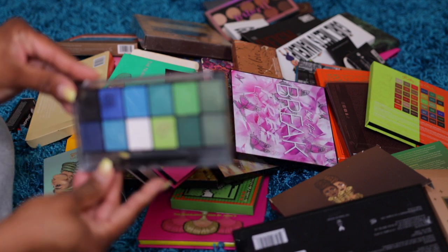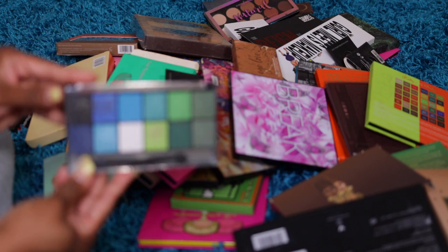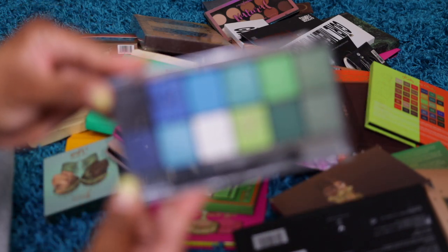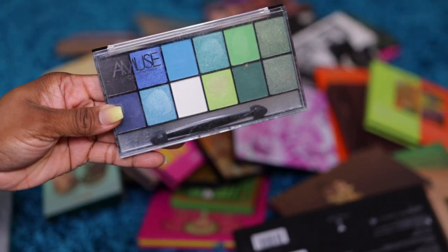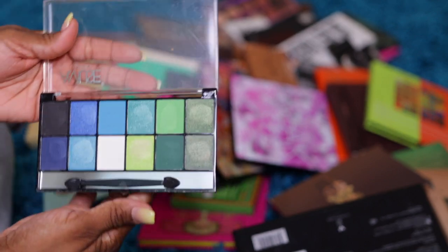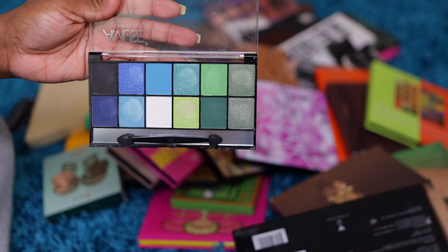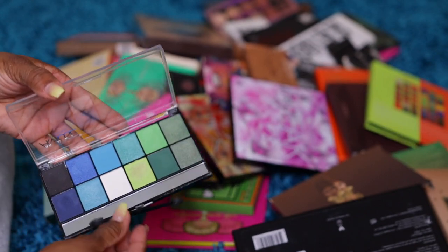This is an Amuse palette from Shop Miss A, which is usually a dollar. These are really pretty green shades — you can really make a look with this. I don't need it though, and it comes with a little brush. Giveaway.